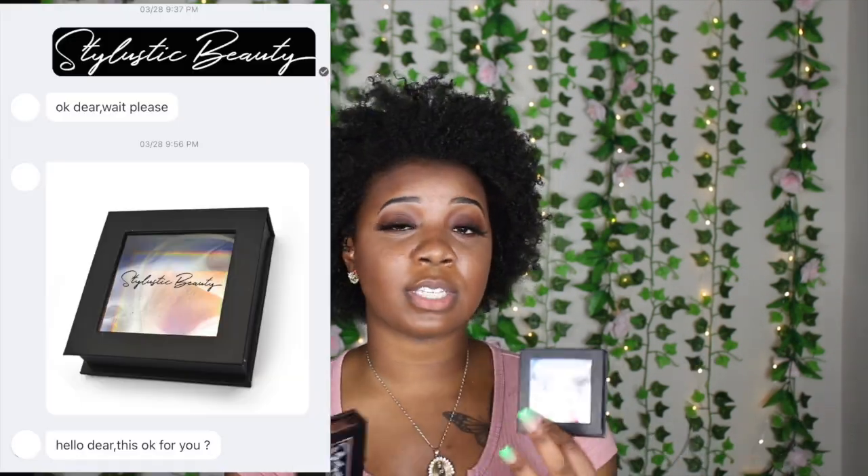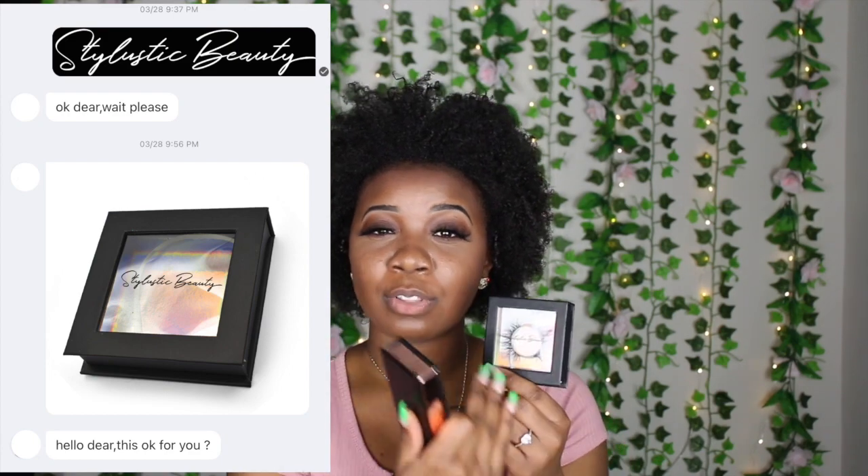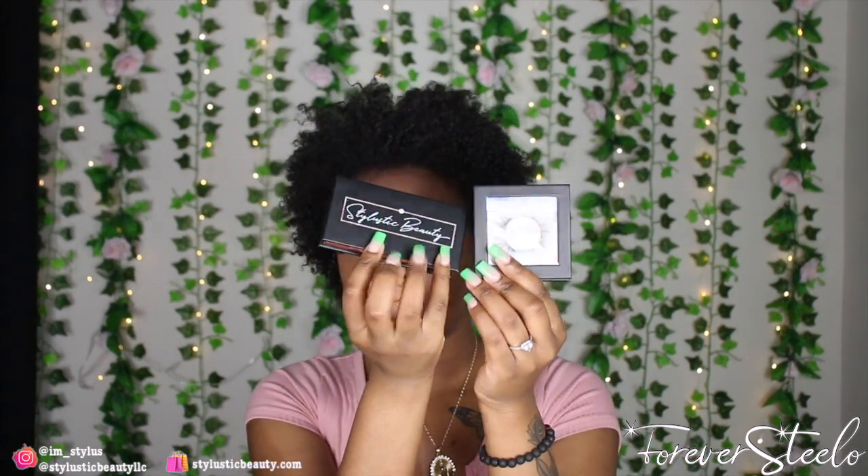All you have to do is type in the search bar 'custom lash boxes' or 'custom lash packaging.' There's a bunch of vendors on there — contact them and ask to see a catalog of their lash boxes. Choose the lash box that you want. Most vendors are able to customize and change the colors of the boxes to your liking. Send them your logo, they'll send you a picture showing how the logo looks on the box. If you like it, you can proceed to order. I recommend ordering a sample first, and if you like it, go ahead and order more.